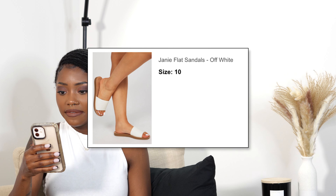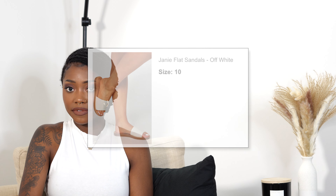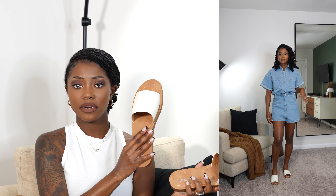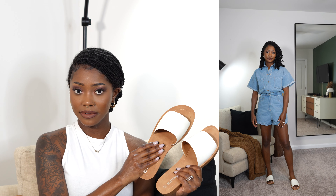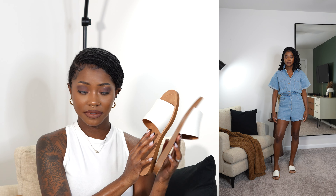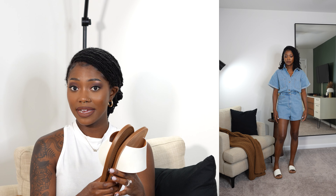I paired these shoes with the romper — these are the Jamie Flat Sandals in the color off-white. I got a size 10 based on the reviews, and I'm glad I did because they fit. I usually wear a nine but sometimes size up in Fashion Nova. These sandals are so cute and very comfortable. I love an off-white moment with some brown — those are two key neutral colors in my palette. The soles are very comfortable too.